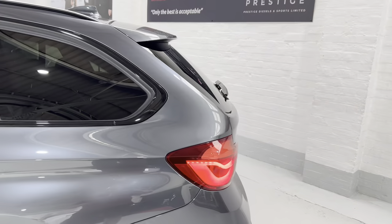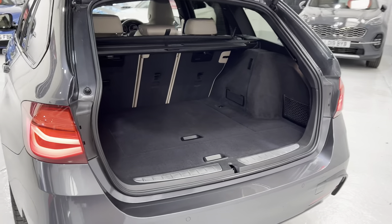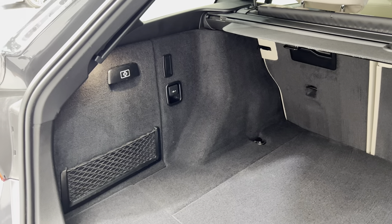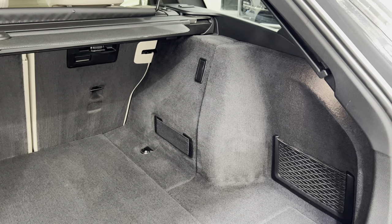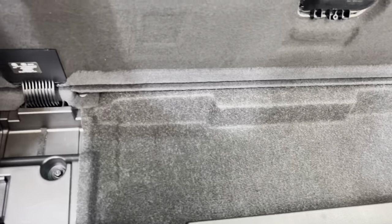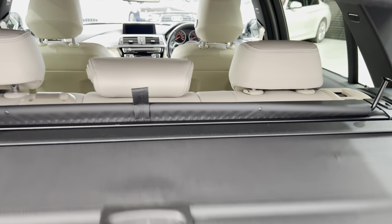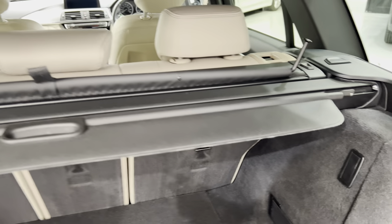We can open the boot up with the key. We've got extended storage, which gives you the little 12-volt socket on the side, a little elasticated section to hold stuff. Under here we've got the locking wheel nut. We've also got the adjustable parcel shelf and the dog guard, which you can actually store down in here.